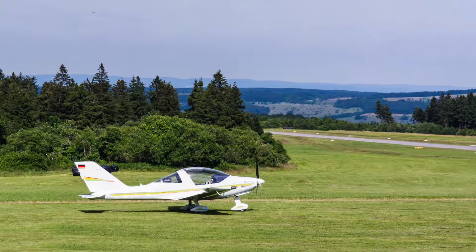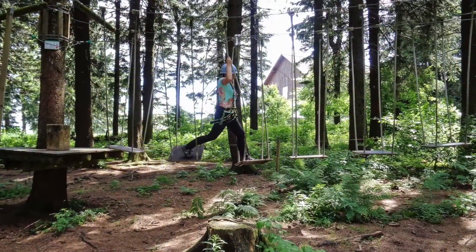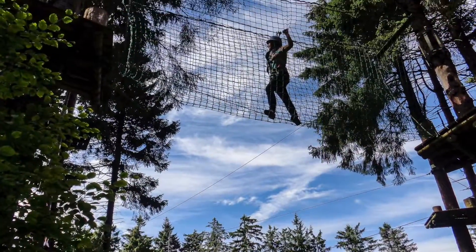From April to October you can also take a treetop walk and exercise climbing in a great high ropes climbing forest, and we can highly recommend that.